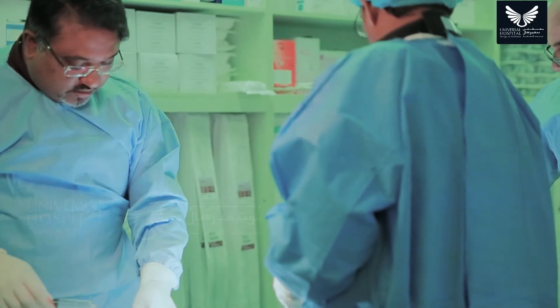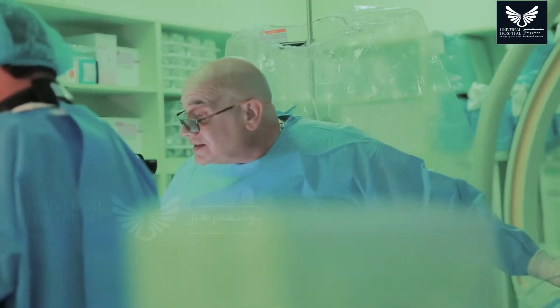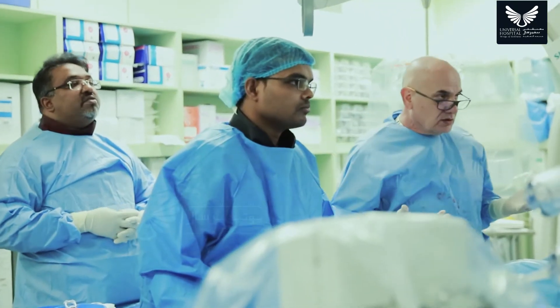I'm Dr. Georgi Koshy, an interventional cardiologist at Universal Hospital. And I'm with my colleague, Dr. Michael Khoury. I'm Michael Khoury, also an interventional cardiologist at Universal Hospital. We both work very closely together on most of the difficult cases. Let's talk about balloon mitral valvuloplasty — how it started, where it originated, and what the present scenario is.